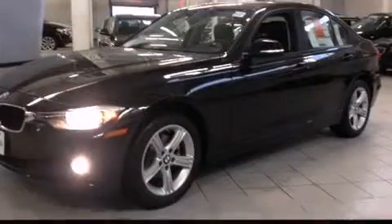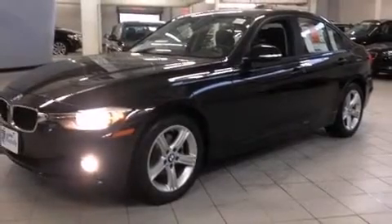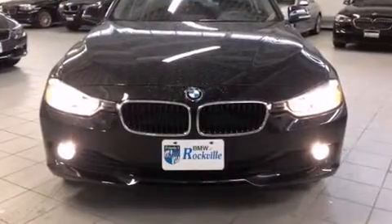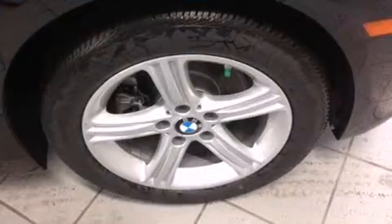A wealth of standard features mean that you no longer have to sacrifice — like heated seats, power front seats, automatic dimming door mirrors, rain sensing wipers, and remote keyless entry.